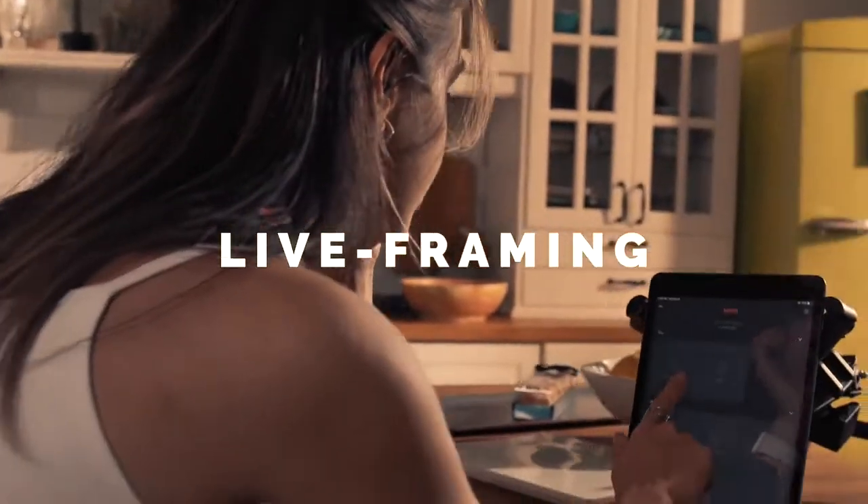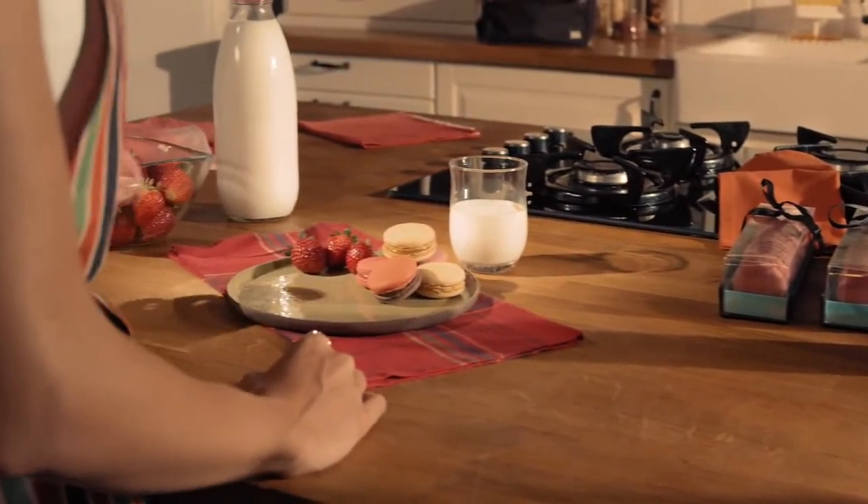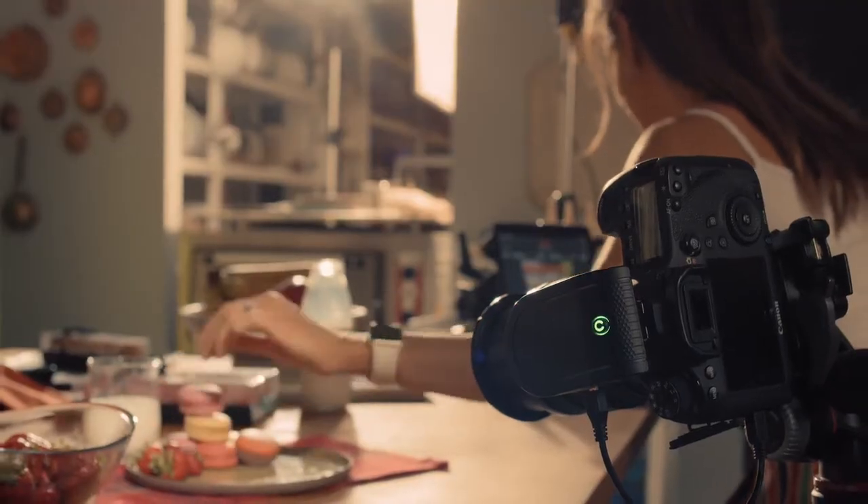Live framing is an excellent tool for those who like to shoot with pre-planned compositions. Put the finishing touches on your scene and take the perfect photo with a single tap.